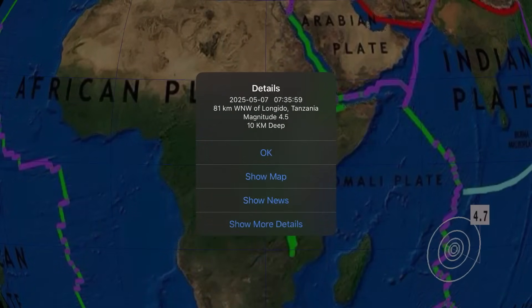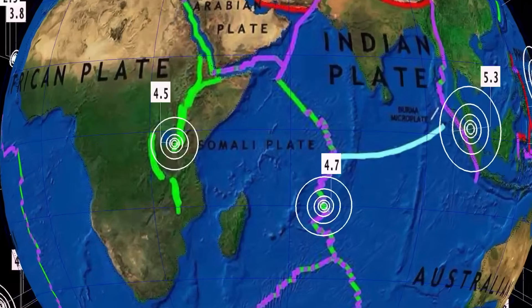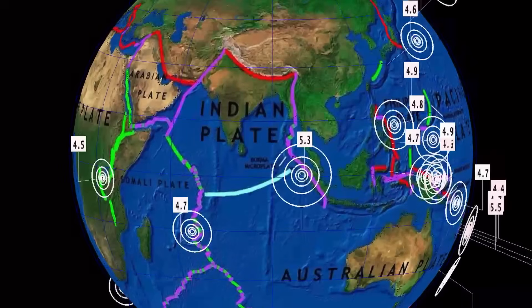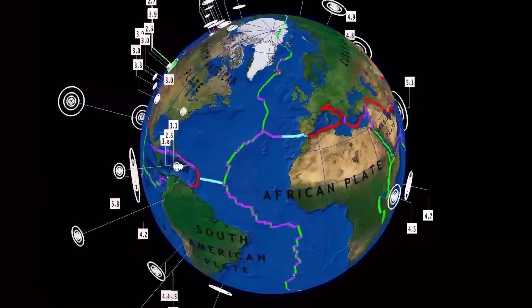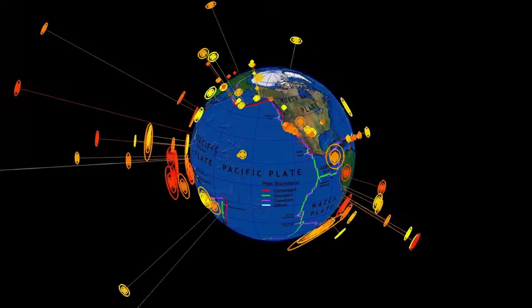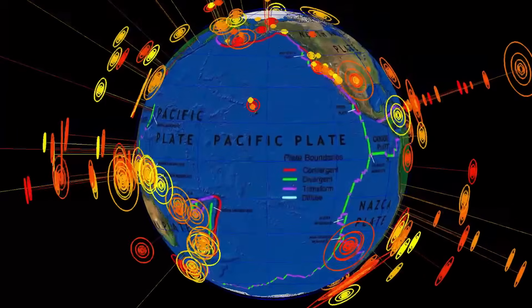Notable 4.5 earthquake in Longito, Tanzania. And a 4.7 at the Carlsberg Ridge, South Indian plate. Notable 5.3 in Northern Sumatra. That's a look at the last 24 hours for earthquakes — again, above average, 280 in the last 24 hours.